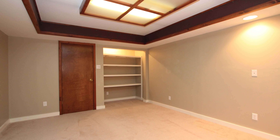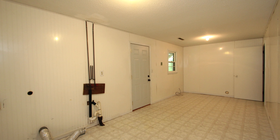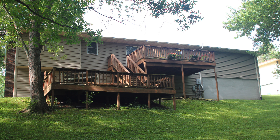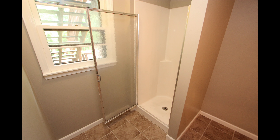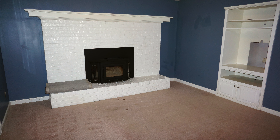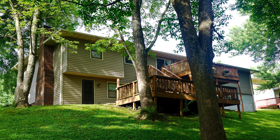Our fourth non-conforming bedroom is perfect for an office or additional storage. Our generous utility room provides your first way to step out to the backyard. Our third full bathroom features tile floors and a stand-alone shower. And our family room is complete with a fireplace, built-in shelves, and a second way to step out to our lower-level deck and backyard.